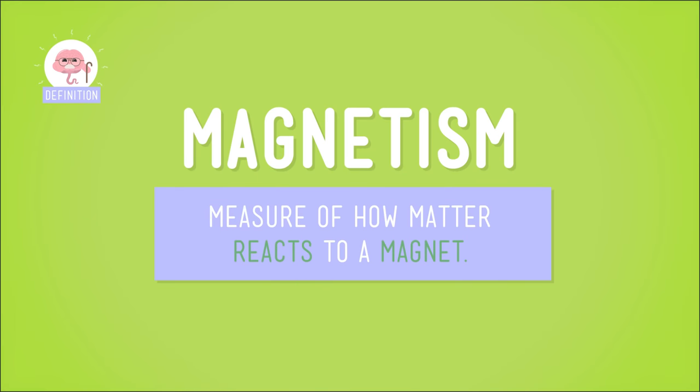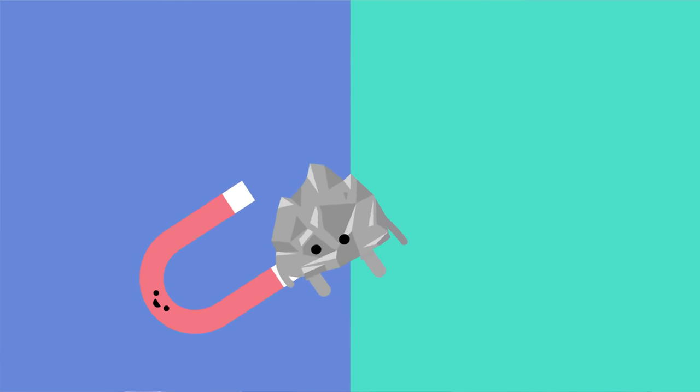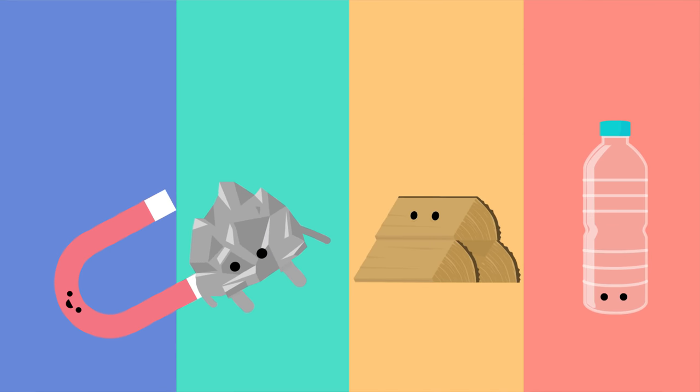And now for what's maybe the most attractive property of matter: magnetism. You can test this property simply by seeing if a magnet sticks to a certain type of matter. Some types, especially metals like iron, react strongly to magnets, but wood and plastic don't attract magnets. So if you're looking for a place to hang your artwork, the fridge door, which is made of metal, is a way better option than the tree in your yard.